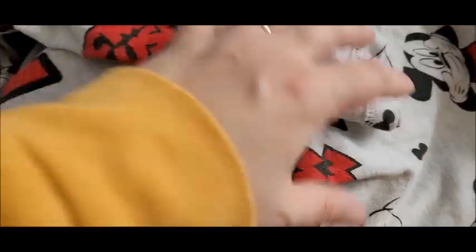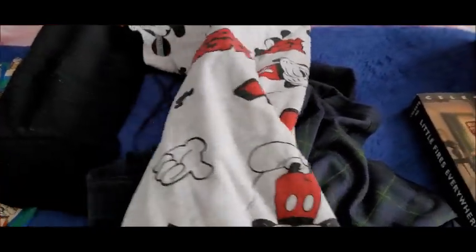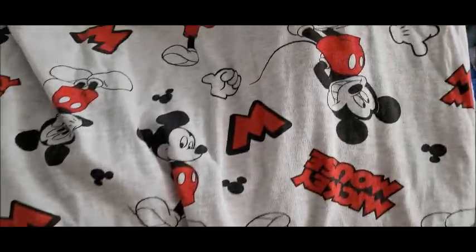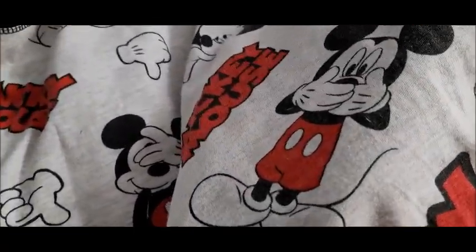Then I have this nightdress. This was three pounds. It's a Primark nightdress, XL, size 18-20. And it is the Mickey Mouse one! Mickey Mouse! Disney stuff does well and Primark stuff does really well. And it's Mickey Mouse — who doesn't love Mickey Mouse?